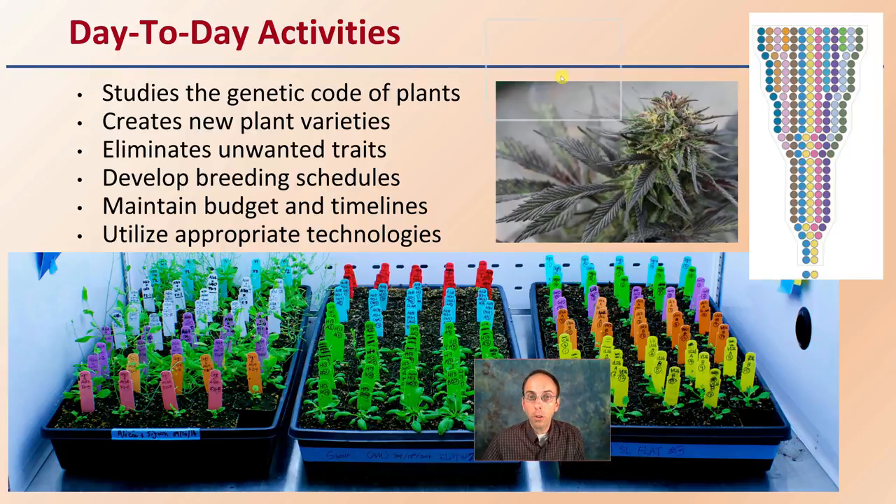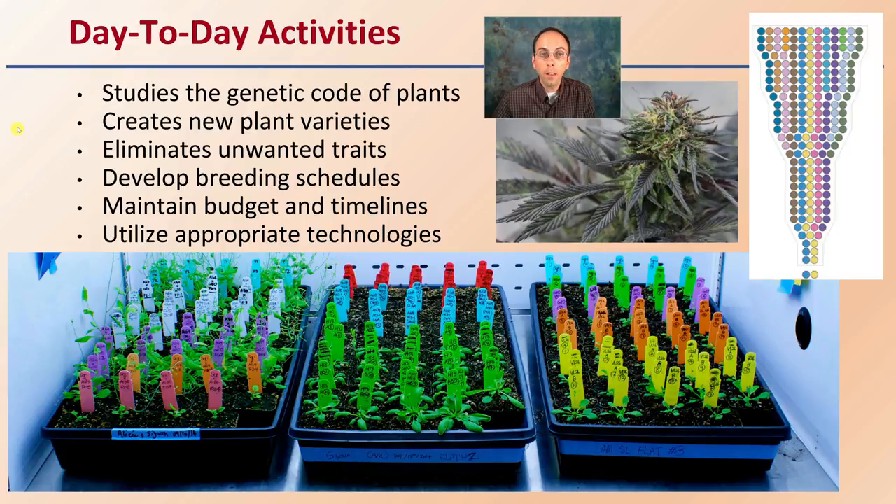Their day-to-day activities, just in general, are often looking at studies, the genetic code of the plants, creating new plant varieties, and eliminating unwanted traits — and that can be as important as creating new varieties, eliminating something that's deemed not desirable.